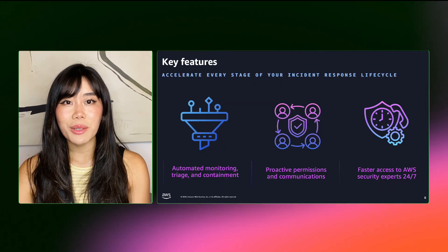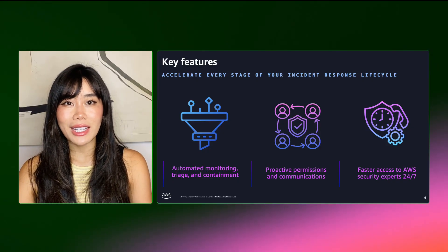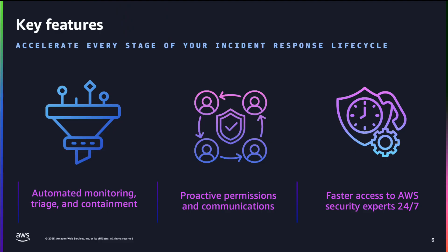Let's dive deeper into three key capabilities of AWS Security Incident Response. First is automated monitoring, triage, and containment. This service reads security findings from Amazon GuardDuty, AWS Security Hub, and integrated third-party ISV services from partners. It applies suppression findings to Amazon GuardDuty to reduce alert fatigue and surfaces critical issues requiring immediate attention.